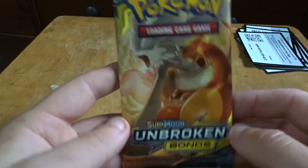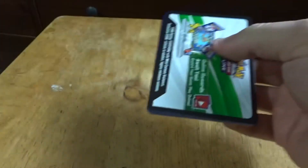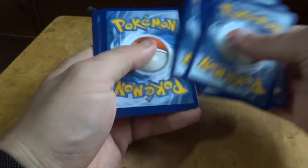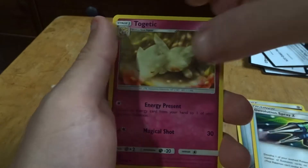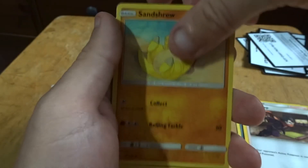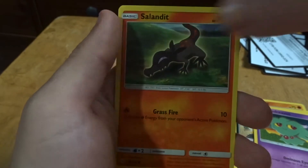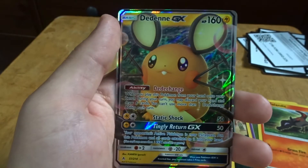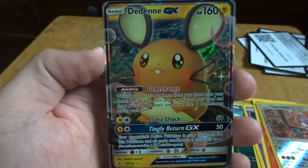Awesome, and the last one — Unbroken Bonds — hoping for that Charizard tag team. Wow, yeah, that's a nice art, I like that. I've never seen that one. Glameow reverse holo. And wow, oh — a GX! Very nice. Yeah, that's a nice card. I will take that — little baby Pikachu-looking thing. Well, I'm okay with today's picks. Hopefully we have better luck next time.